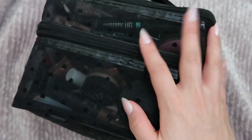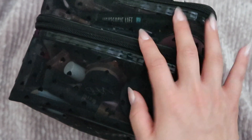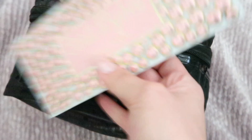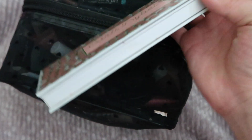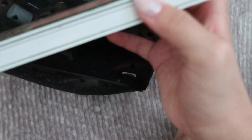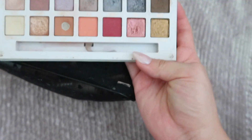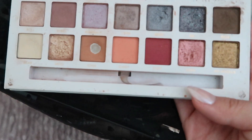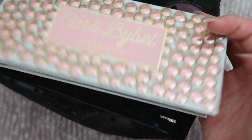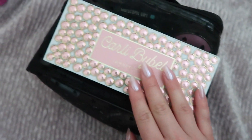Last but not least is my makeup bag — I have so much stuff in here, you guys, it is ridiculous. Along with my Carli Bybel Anastasia palette, this palette is so old and I've definitely used up a lot of it, but I love it because it's so versatile — you can do so many looks with it. I wish they made another palette together because I would totally buy it. So that is the palette I'm going to bring.